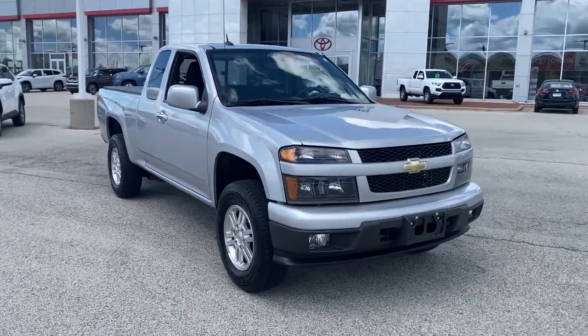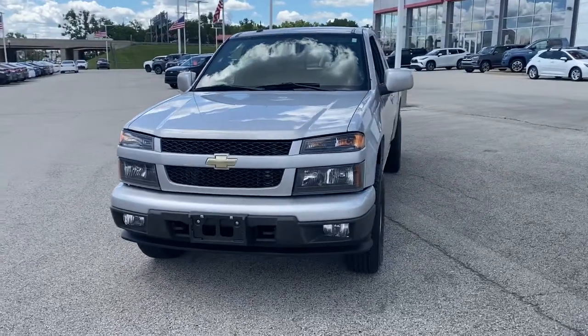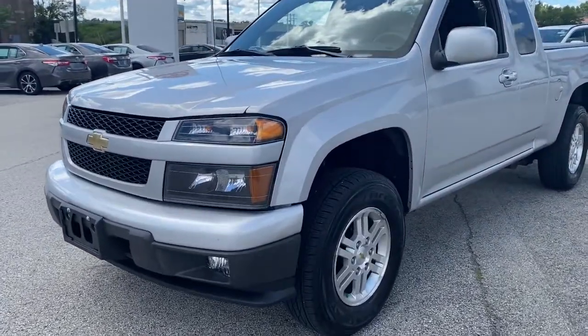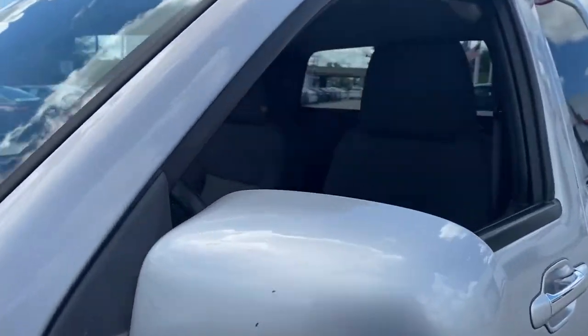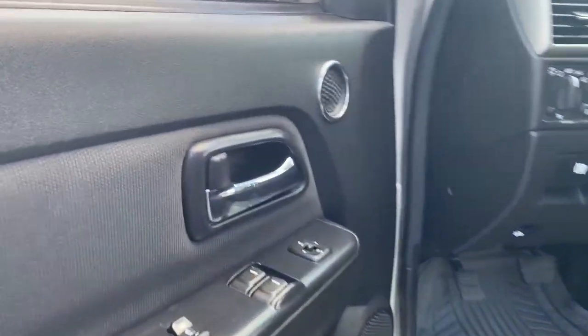Hop into the 2012 Chevrolet Colorado. With less than 80,000 miles on the odometer, this vehicle stands out from the rest. The Colorado delivers the power you need to get the job done, the comfort and amenities you want, and the fuel efficiency that just makes sense in today's world.